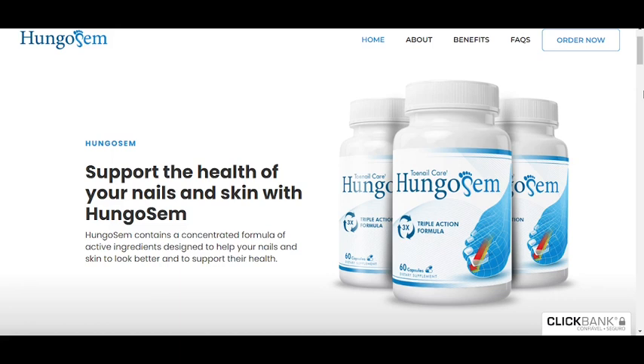The first thing you need to know about Hungisome is, be careful with the website you're going to buy Hungisome from, because Hungisome is only sold on the official website. To help you, I left the link to the official website down below in the description of this video.